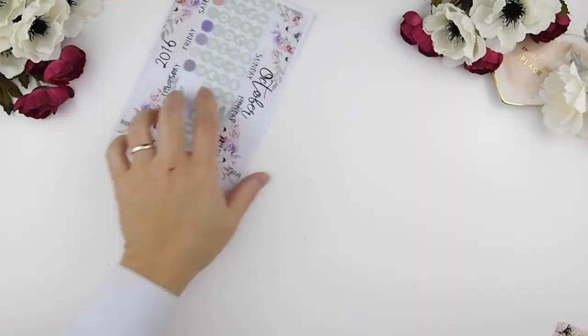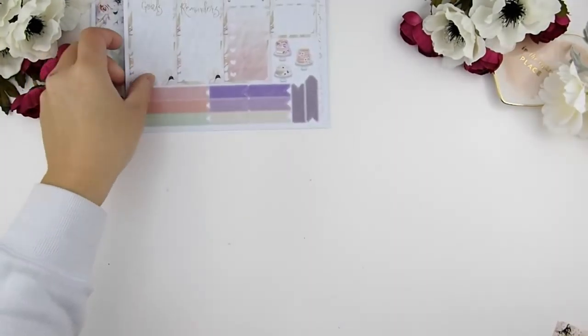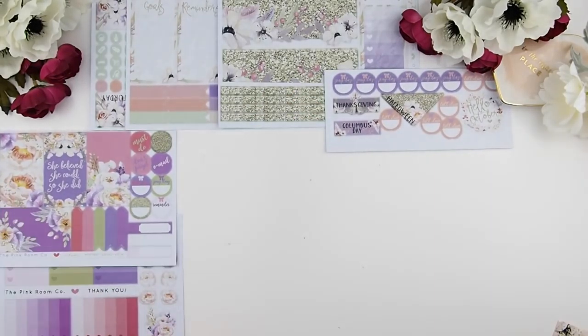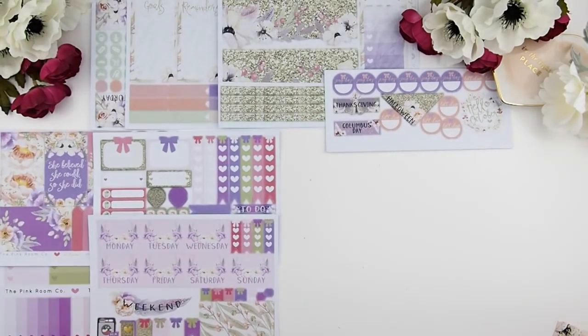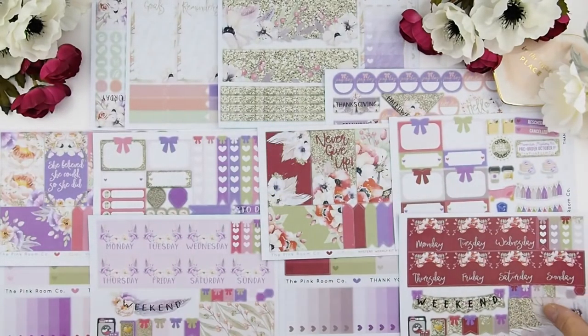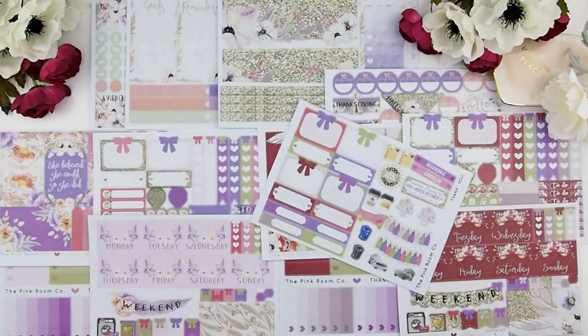There you go — my mystery kit comes with a lot of stickers for what you pay. I've been told numerous times that it's such a great value for the amount of stickers you get. I'm just going to spread everything out here so you can see — I'm having trouble fitting it all on screen!